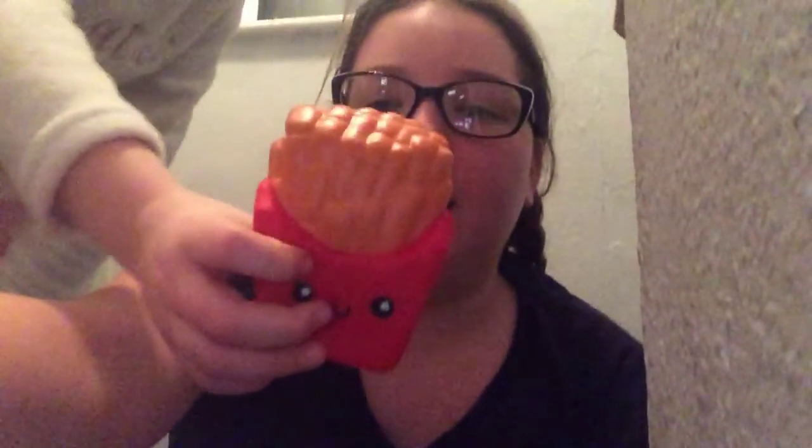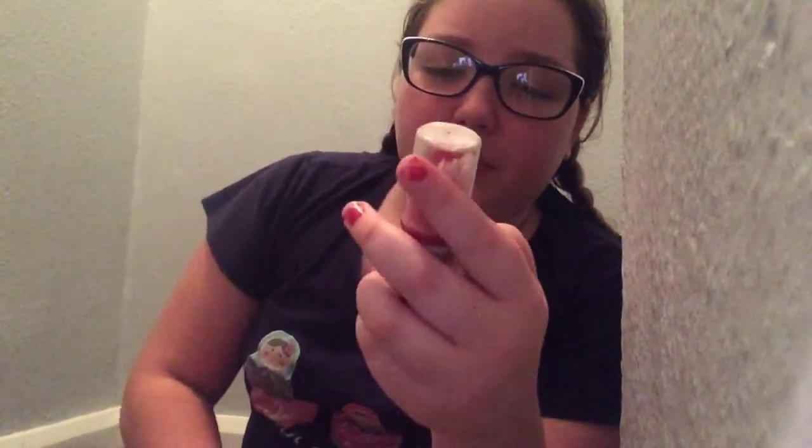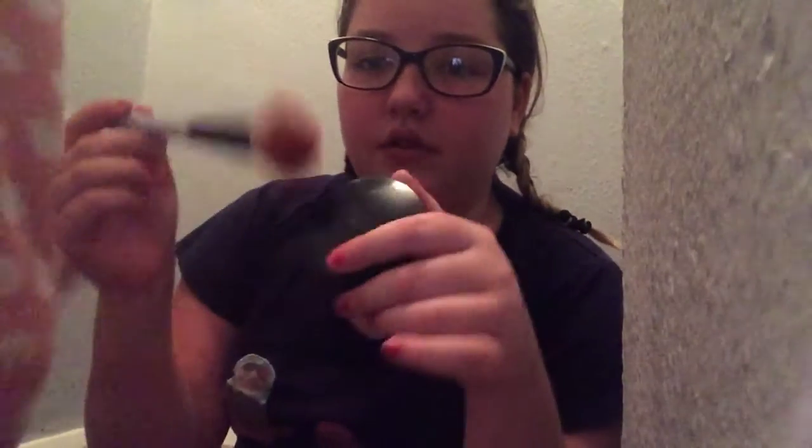Hey guys, welcome back to another day of vlogging with me. Today I'm doing the blindfold makeup challenge but I have a special guest — she'll be coming in a minute. She's just got my beauty blender and a brush. The products we're using are the W7 HD foundation, a nude eyeshadow palette, a blender, a foundation brush, and lipstick.